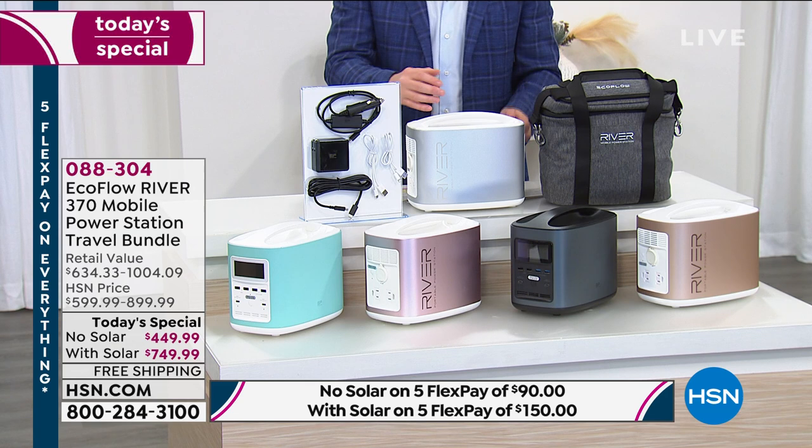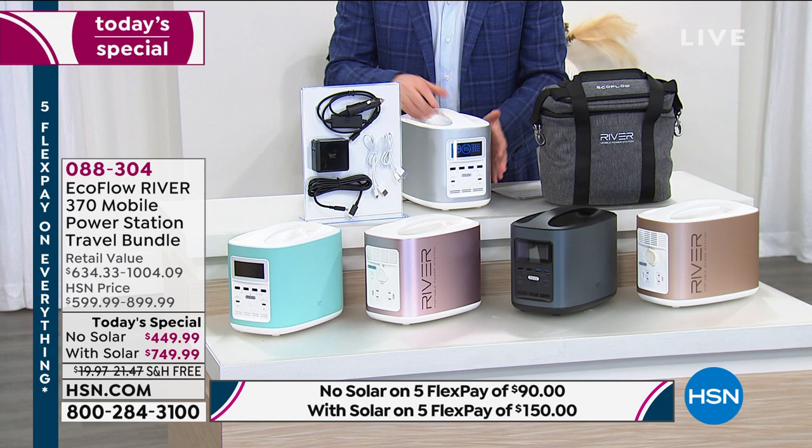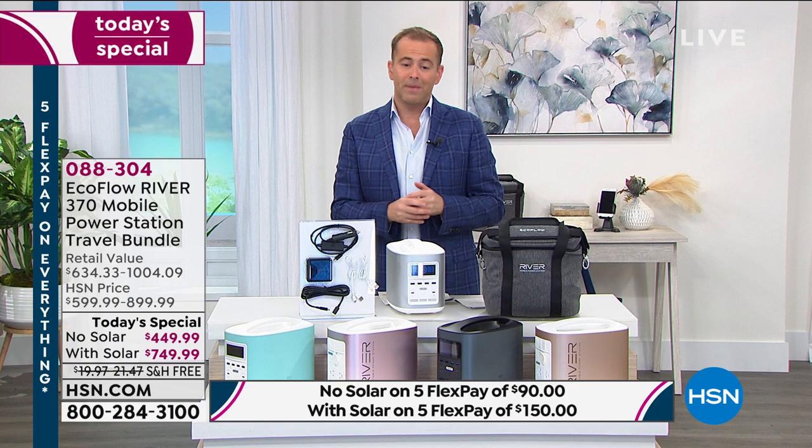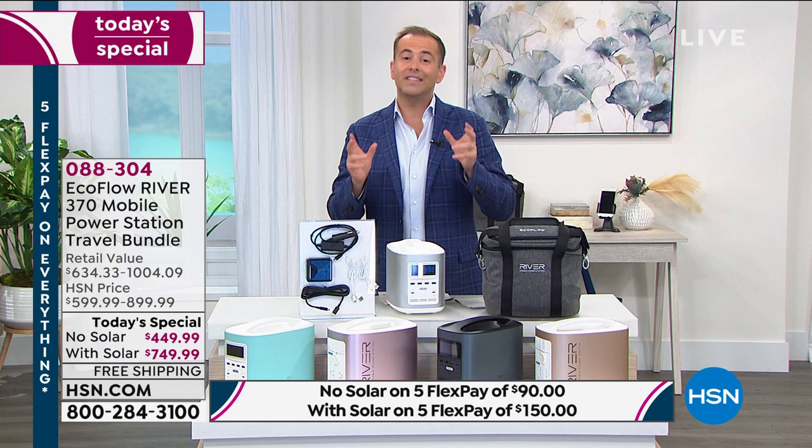It might be a lamp, a fan, a heater — you name it, you can plug it in. Tonight is important because this is our final ever today's special with the EcoFlow River. It has been our best-selling power station ever with the highest reviews, but this is the last chance to get it as a best buy of the day.